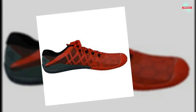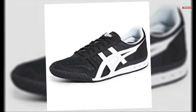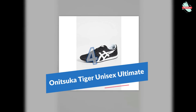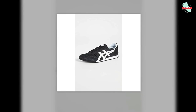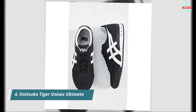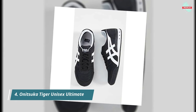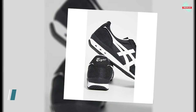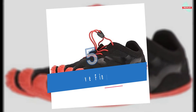At number four is the Onitsuka Tiger Unisex Ultimate 81 Shoes. Complementing its sedate silhouette are the premium suede heel and toe lining, which stay true to the nostalgic vibe of the classic performance runner. It also features a synthetic fiber side panel and a mesh toe cap to improve breathability and keep it lightweight, making it an excellent choice for outdoor casual wear.